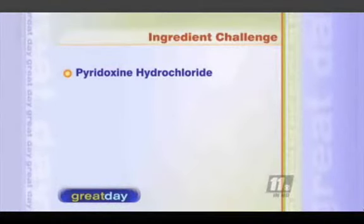Welcome back. We're talking about eating right and knowing what you put in your body — that means you have to know how to read food labels, and it's trickier than you might think. Try this ingredient challenge: how many of you can pronounce this ingredient in breakfast oatmeal?